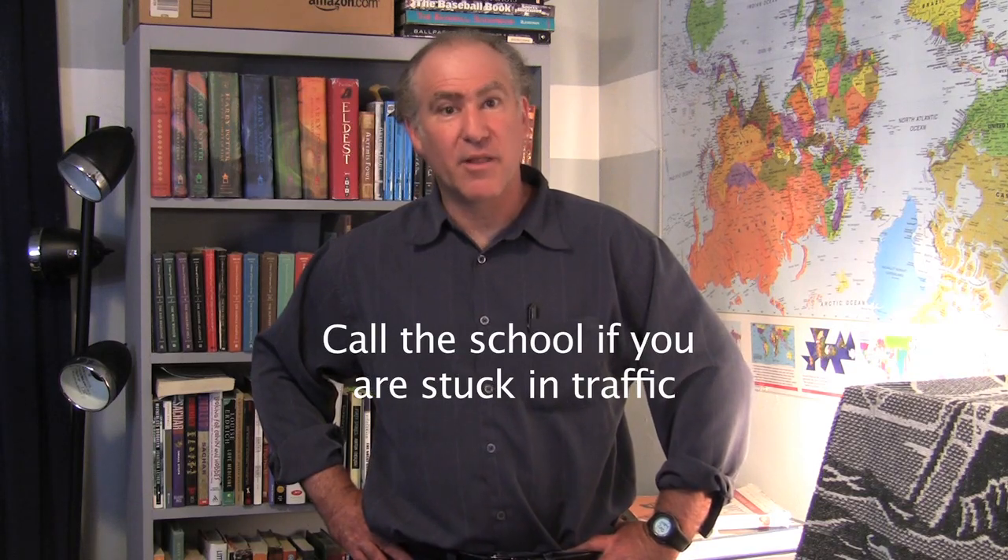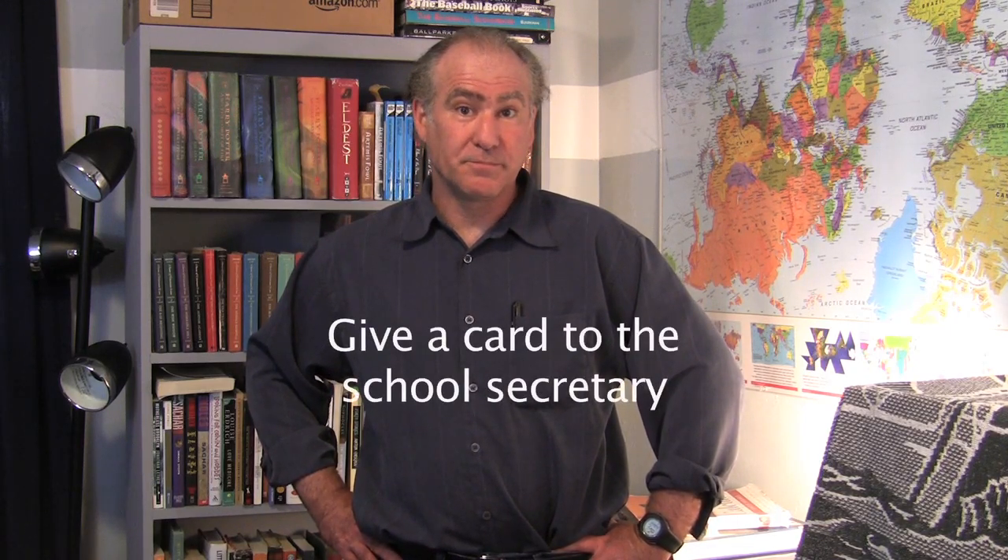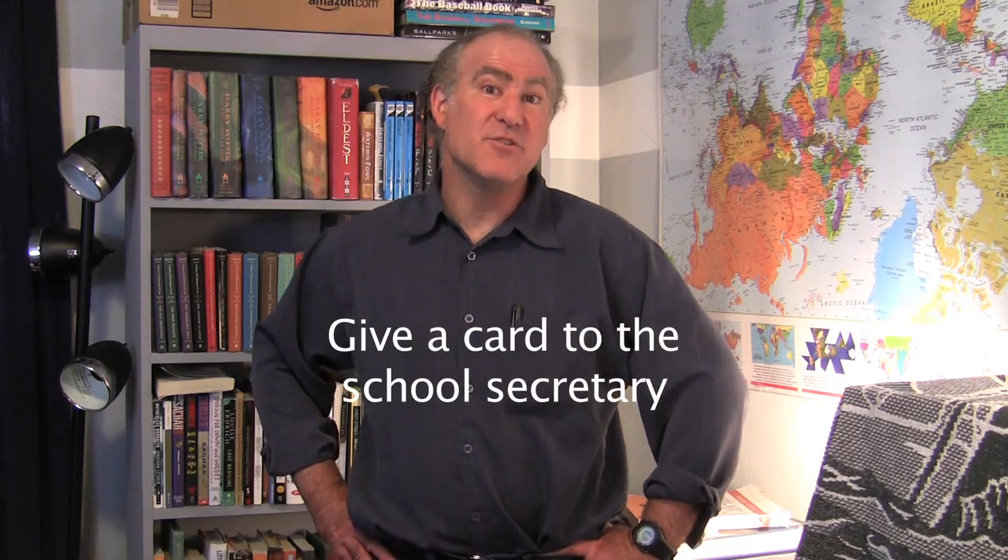If you're running late or stuck in traffic, make sure you call the secretary — have their number ready. There are times when traffic jams or accidents make you late; just make them aware. It's not a big deal since there are people to cover the class, but just let them know. You'll look like a hero. I've called the school secretary to say I'm stuck in traffic and they're so thankful I called, and that way I am invited back over and over to that school.